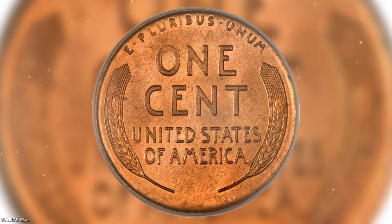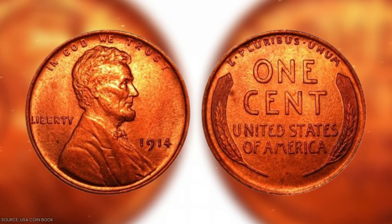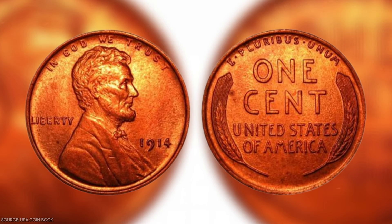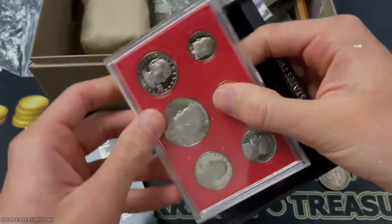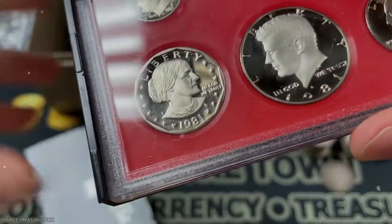Thanks to careful storage that has protected it from tarnishing or wear. If you happen to find an older penny in good condition, it's worth researching how to store it properly. Even worn rare pennies can sell for a good price, but keeping them in pristine condition can significantly increase their value. It's always more appealing when a coin doesn't show its age.